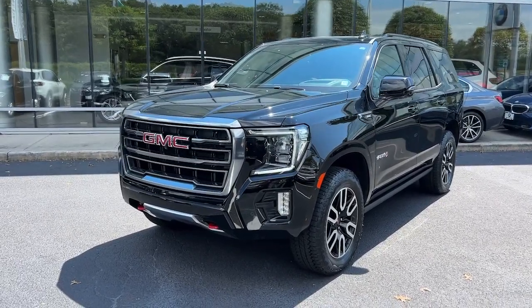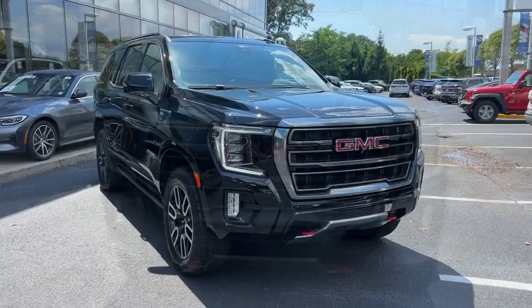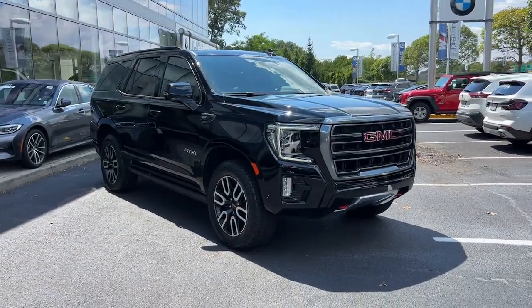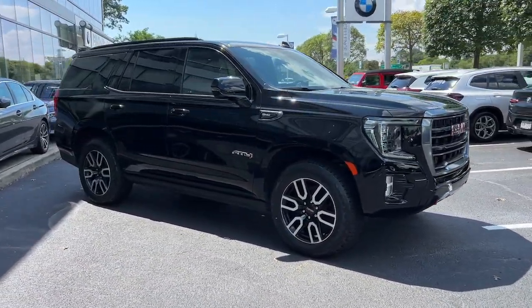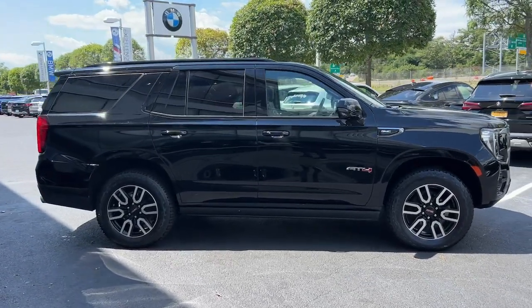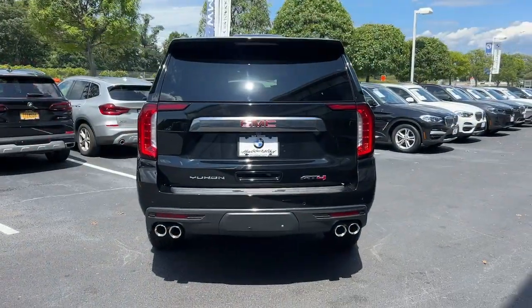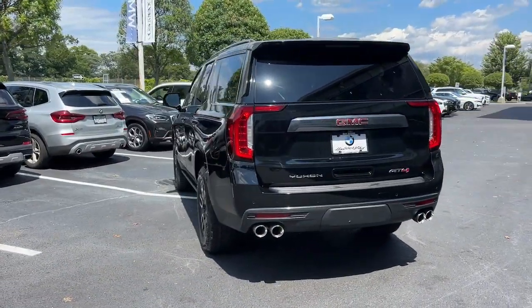Get acquainted with the 2022 GMC Yukon. This comfortable, capable three-row Yukon delivers spacious luxury and the rugged strength you need for bigger towing jobs. Tech-savvy, secure, and packed with creature comforts, your family will look forward to every excursion in this handsome SUV.